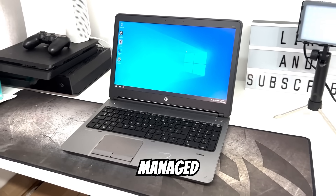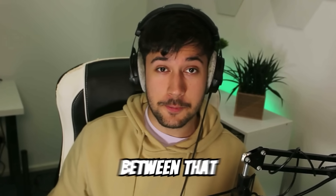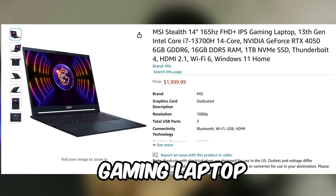This is an HP laptop that I managed to get on eBay for just $20, and I'm going to be showing you guys the difference between that and this $2,000 high-spec gaming laptop from MSI.